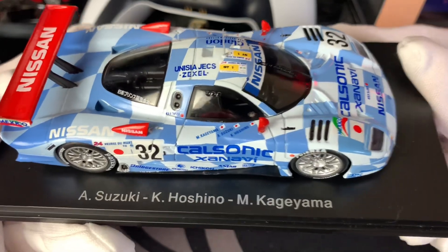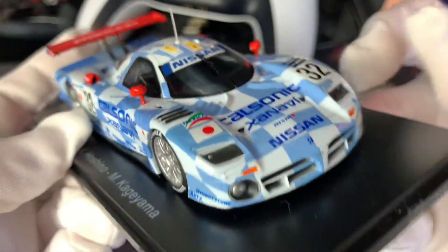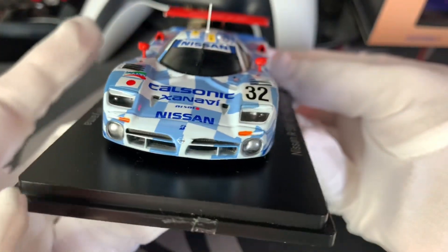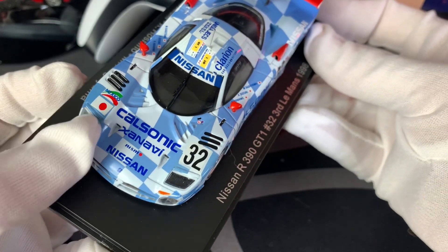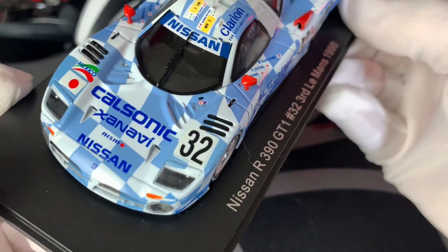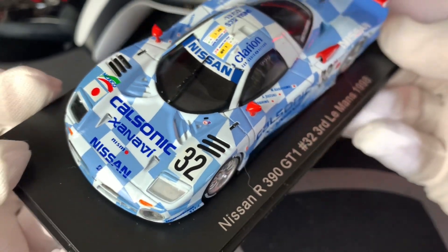The model car itself has some very nice detail, and it's also got some great livery with sponsors you can see quite nicely — Nismo, Nissan, Calsonic, and all the rest of them.